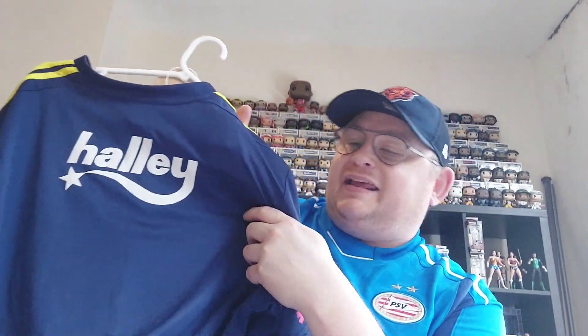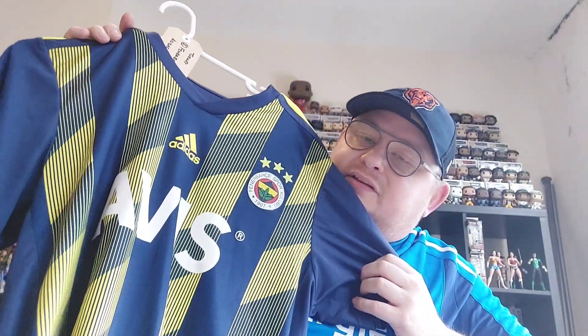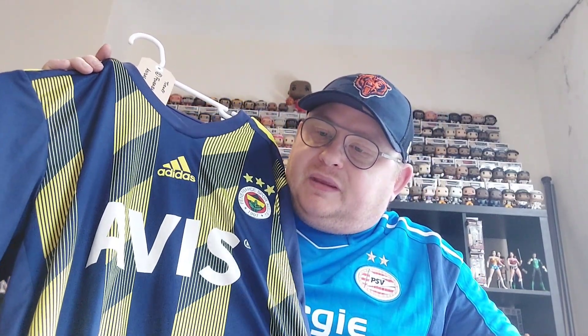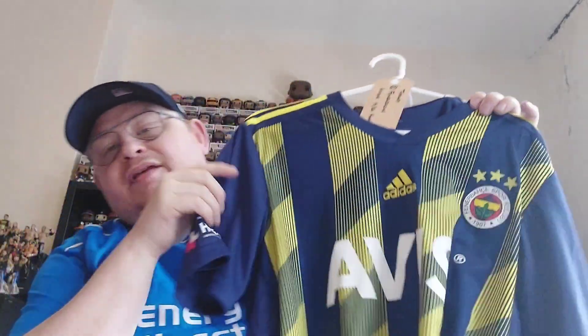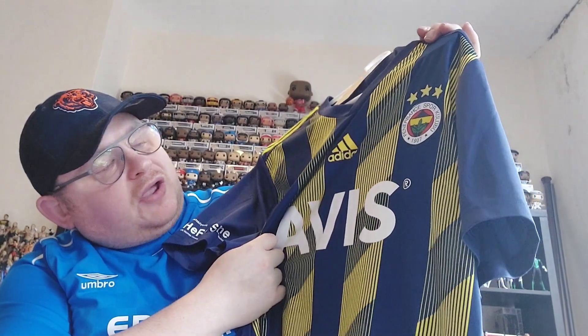You've got the Avis car rental sponsor on the front, a small sponsor on the sleeve — probably a local Turkish company, I can't really pronounce it so I'm not going to try — and then another sponsor on the rear: Halley. All in all four really cool shirts to add to the collection this month. It's a shame the other two didn't arrive, but hopefully the Club Brugge does turn up as it was quite a cool one.